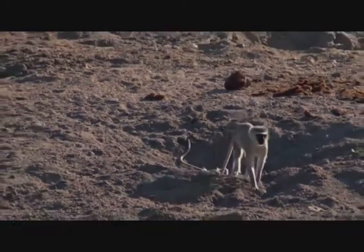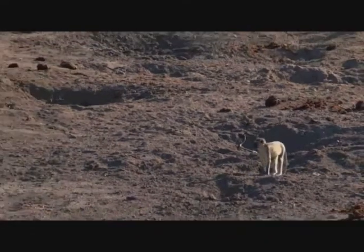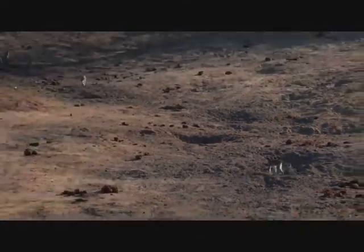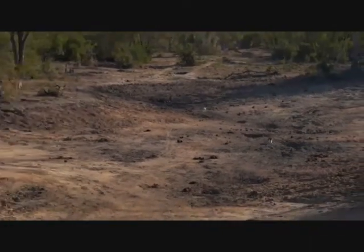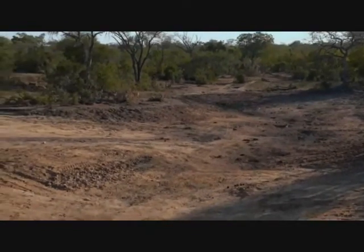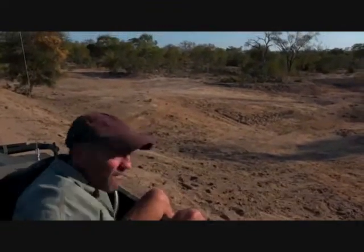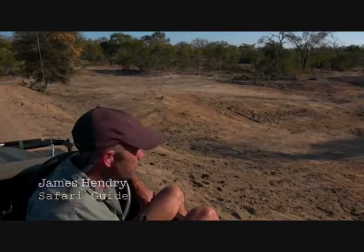Good afternoon everybody and welcome to your live safari. A big special welcome to the Northland Elementary School of Virginia Beach, Virginia. It's lovely to have you with us today on a special live safari and we want you to ask as many questions as you can. We're starting today's safari with a whole lot of monkeys having a lovely time sitting in the water having a drink, and I'll explain where they're getting their water from just now.